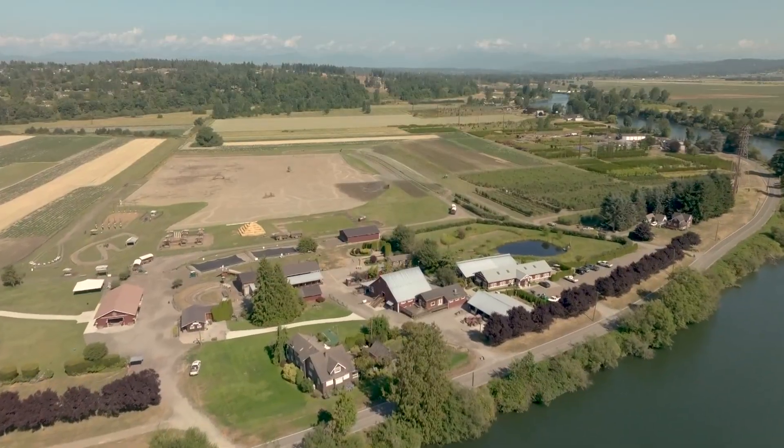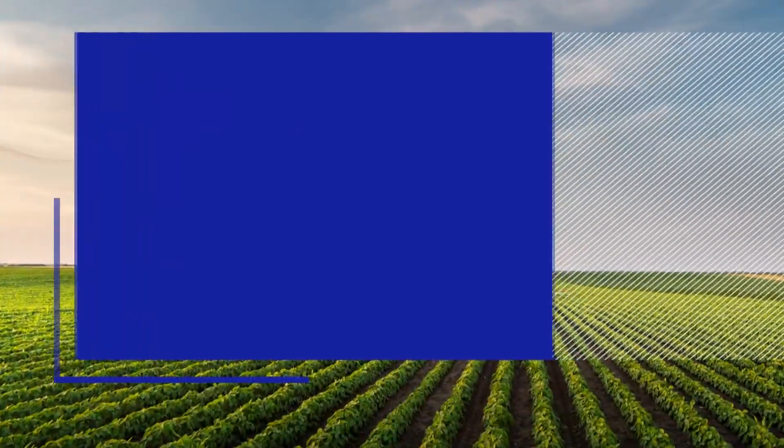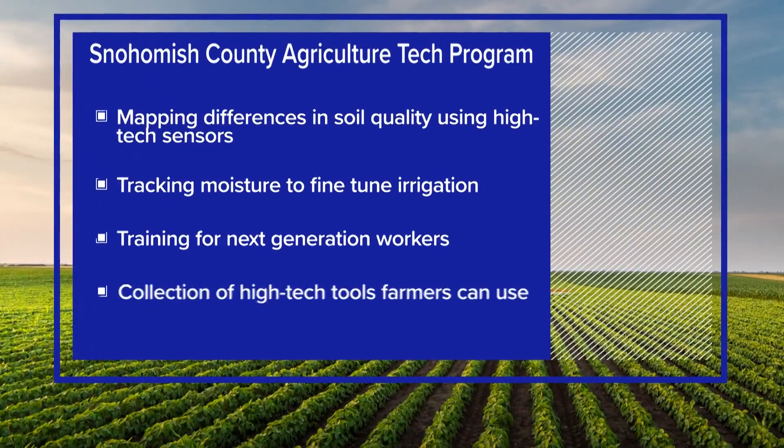It's all part of the Snohomish County Ag Tech Program, a first-of-its-kind initiative with four big goals: mapping differences in soil quality using high-tech sensors, tracking moisture in real time to help farmers fine-tune irrigation, hands-on training for the next generation of ag workers, and a collection of high-tech tools farmers can check out and put to work for free.